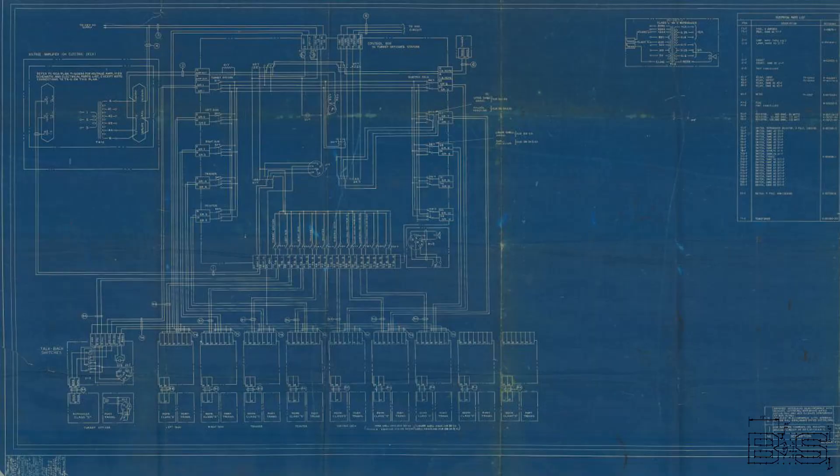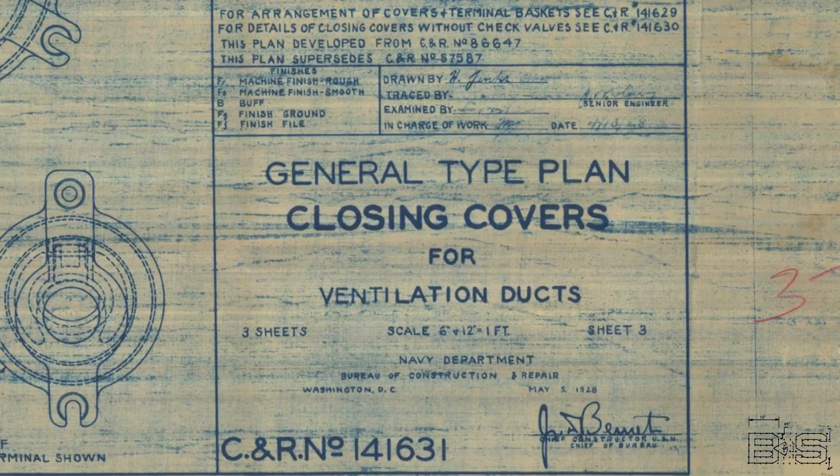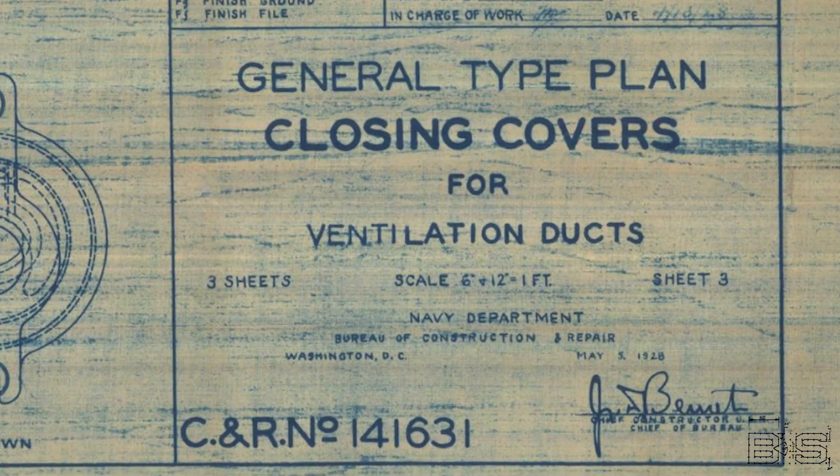Not all blueprints are orthographic projections of real objects — some are diagrams that show how systems are connected. Wiring diagrams show wire connections instead of layouts and are drawn using standard symbols stenciled with templates. Remember, this is in the days before computer-aided design. Since a ship will have thousands of blueprints, it would be hard to search through all of them every time you need to reference another drawing — that's why the title block always includes an indexed drawing number.